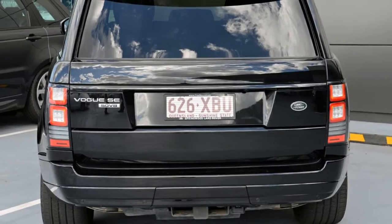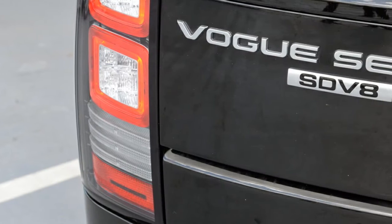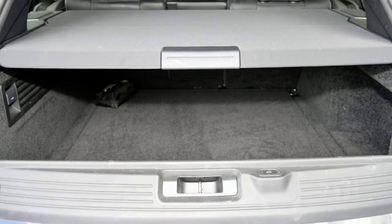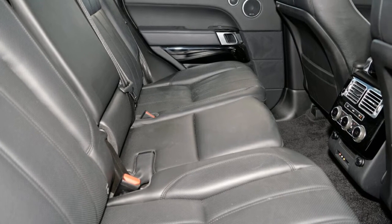The attractive black exterior is complemented by its stylish interior. This vehicle has all the features you could dream of: remote central locking, sunroof, cruise control, alloy wheels, power steering, and more. If you're looking for a first rate vehicle,